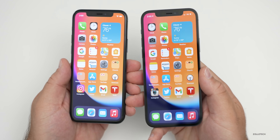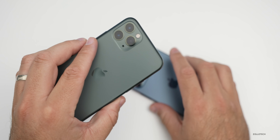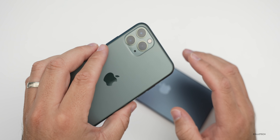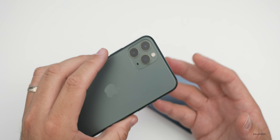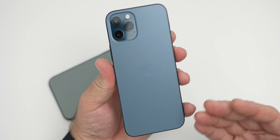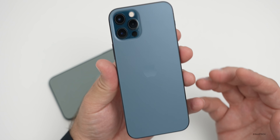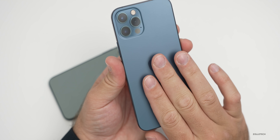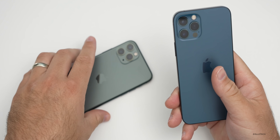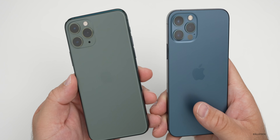Which one should you pick up? If you don't have an 11 Pro already and can get a great deal on it and the iPhone 12 Pro's features don't matter too much, definitely pick up the 11 Pro. However, if no deals are available, I would go for the iPhone 12 Pro because it's the newer phone, will likely get one additional year of software support, has the better Qualcomm modem, 5G, and better cameras.